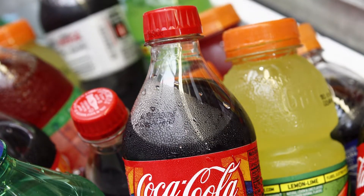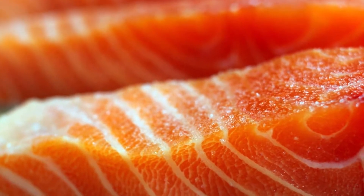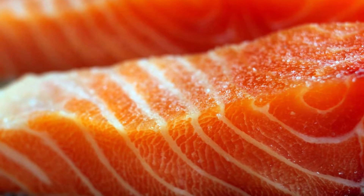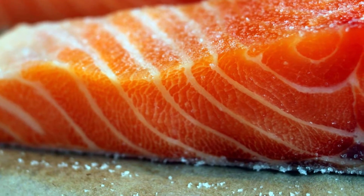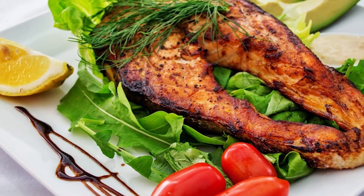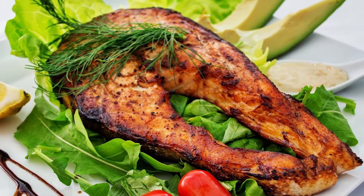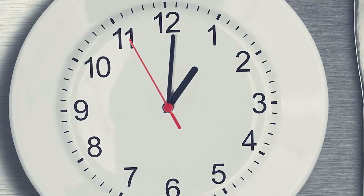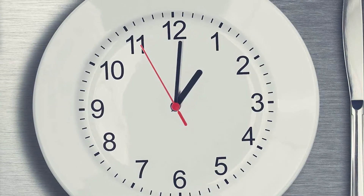The fifth tip is to eat fatty fish every week. Fatty fish are incredibly healthy — they are rich in quality protein and omega-3 fats that protect you from diseases. Some evidence also suggests that omega-3 fats may help reduce visceral fat.